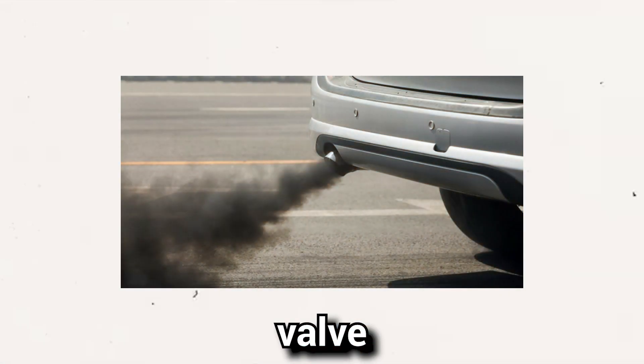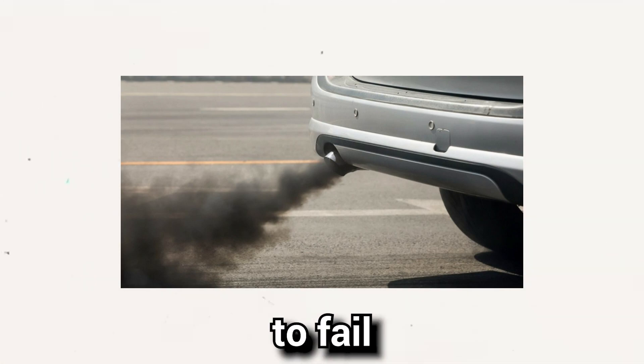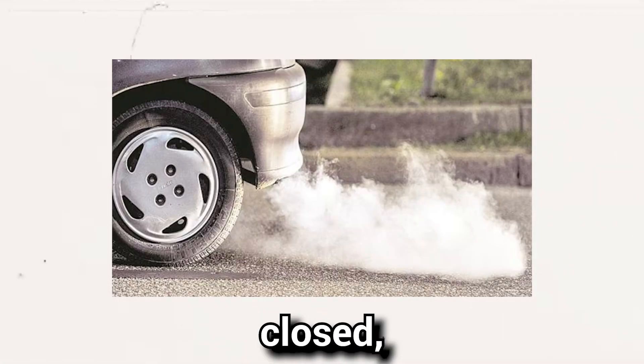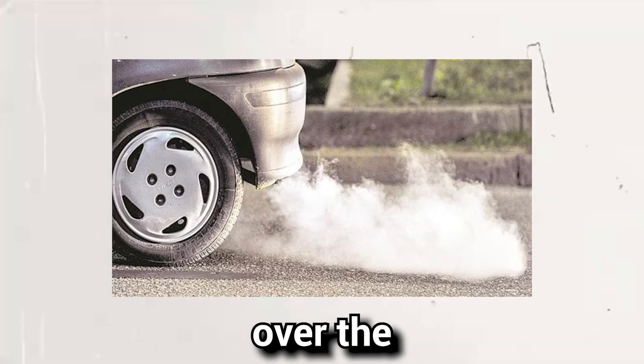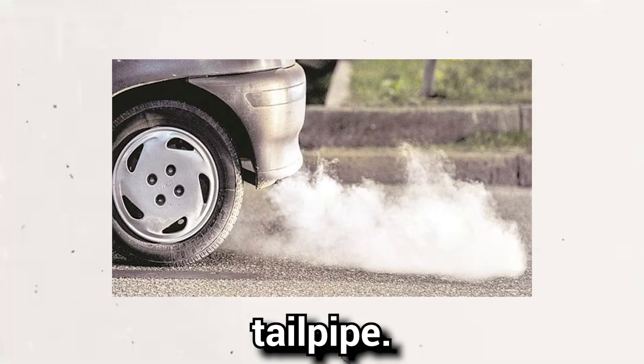Sign 3: Higher emissions. A faulty EGR valve can contribute to increased emissions, which may cause your vehicle to fail emissions tests. When the EGR valve remains closed, there is no control over the recirculation of exhaust gases, leading to higher emissions from the tailpipe.